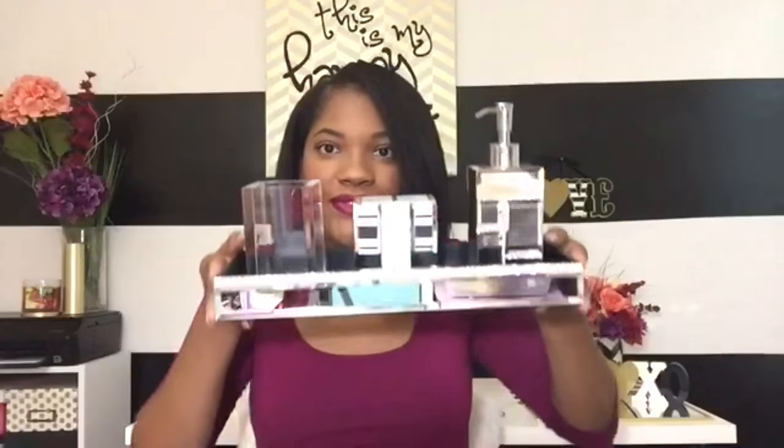And this is what they actually all look like together — really nice. I can't wait until I put these in my bathroom. I think it's going to really add a nice little touch of sparkle and bling.